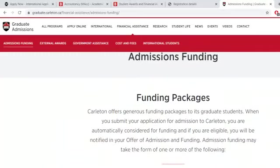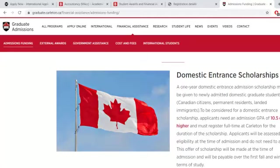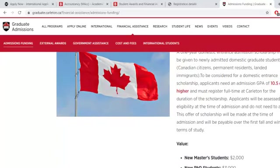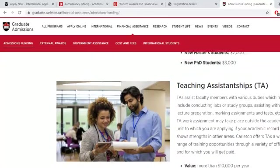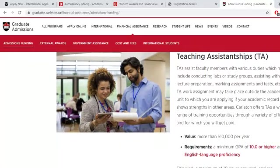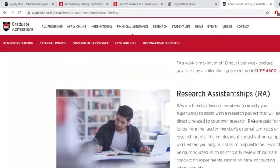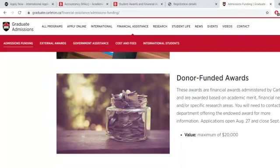For the scholarship at Carleton University, they have funding packages including transcription awards for domestic students — Canadian residents or citizens and landed immigrants already in Canada. As an international applicant, you are not qualified for domestic transcription, but you are qualified for teaching assistantship if you have a good number of publications, and also research assistantship. Apply for these and also for the merit scholarship — check the eligibility and apply for as many as possible.